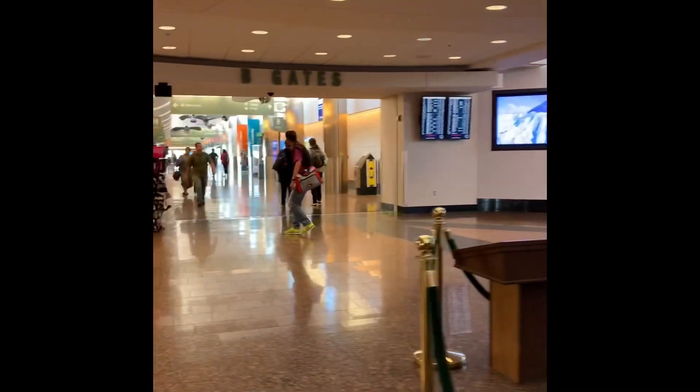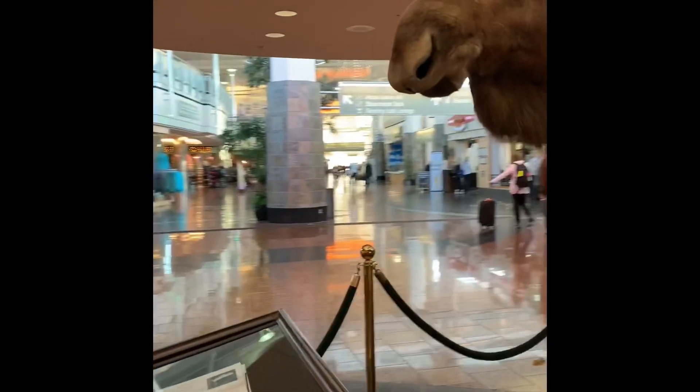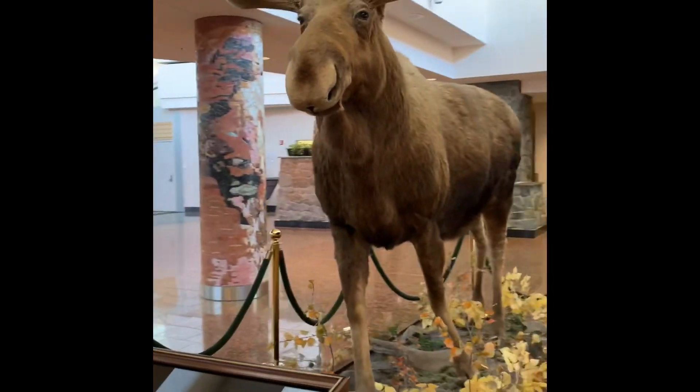There's two concourses in the airport — one to the right, which is the C concourse, and the B concourse here. And there's lots of wildlife running around in the airport as well, so watch your step and take some pictures with them.